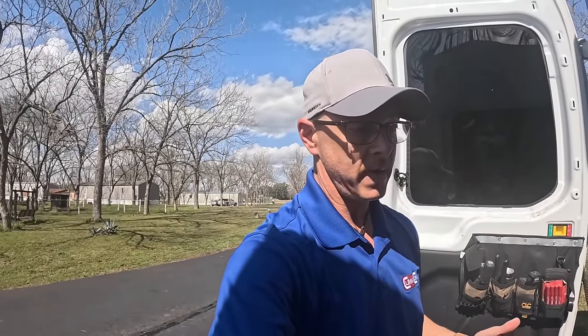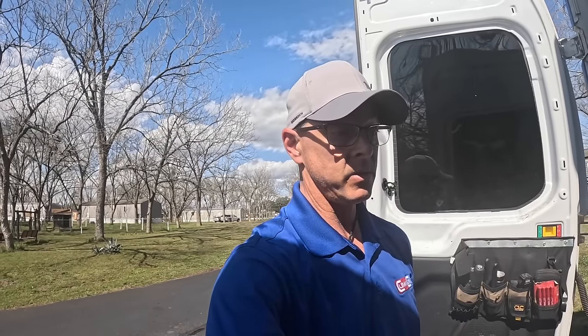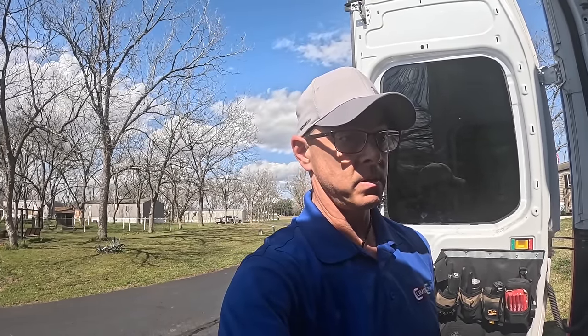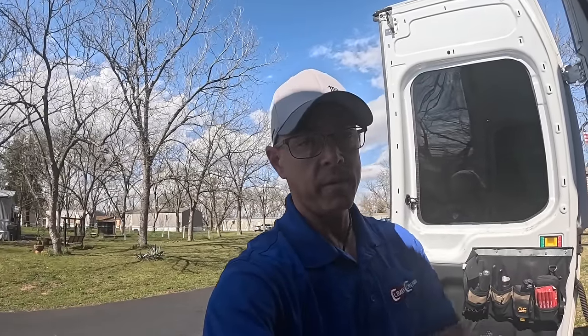The only thing I know to do right now at this point is look in the last vent that is blowing, pull it out, and try to look up in there with my phone or something and see if we see anything. Other than that, it's cutting the ceiling open and running new ductwork. So let's see if we can see anything.